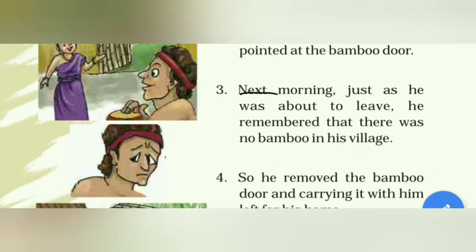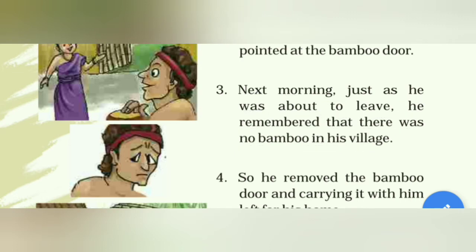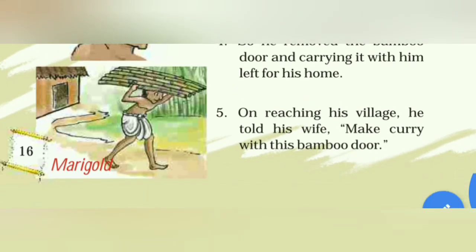Next morning, just as he was about to leave, he remembered that there was no bamboo in his village. अगली सुबह जब वो अपने घर को जाने के लिए तैयार हो रहा था, तब उसको याद आया कि उसके गाँव में बाँस तो है नहीं। So he removed the bamboo door and carried it with him, and left for his home.